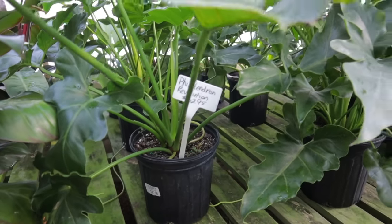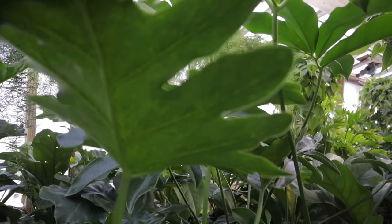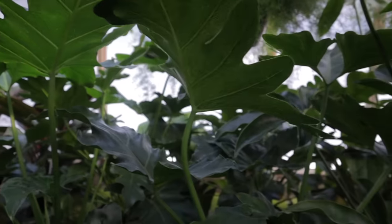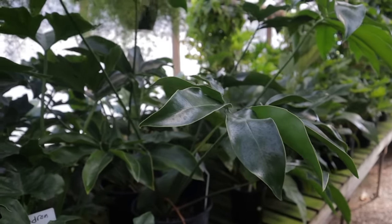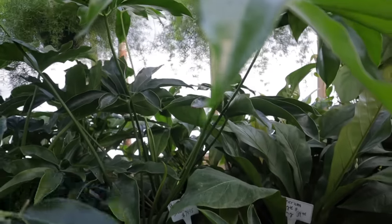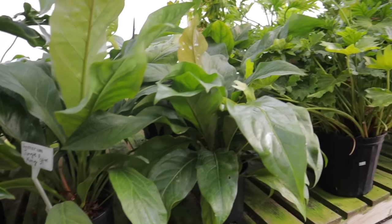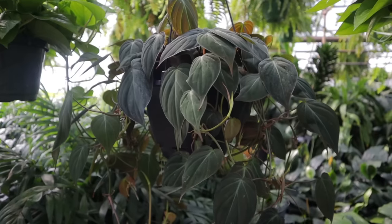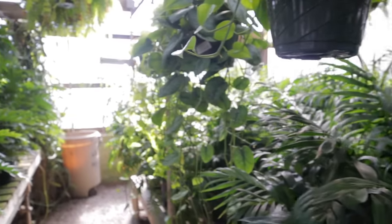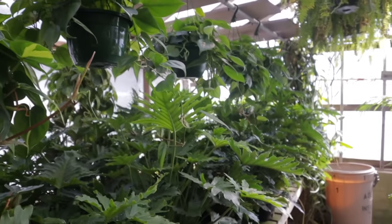Philodendron revolution $62 — look at this from the back, isn't that interesting? They have some huge goldii's at $79. Jungle king anthurium $39. These big hanging baskets of mikans are $29. Some beautiful Brazil here at $32. So many gorgeous plants.